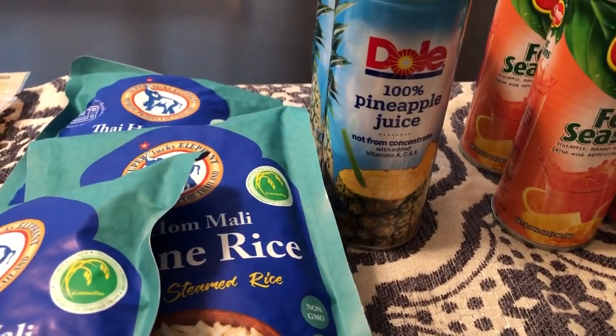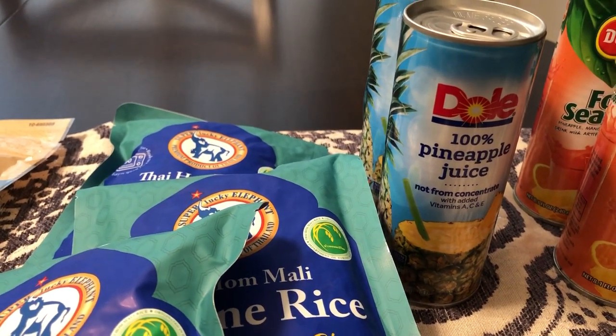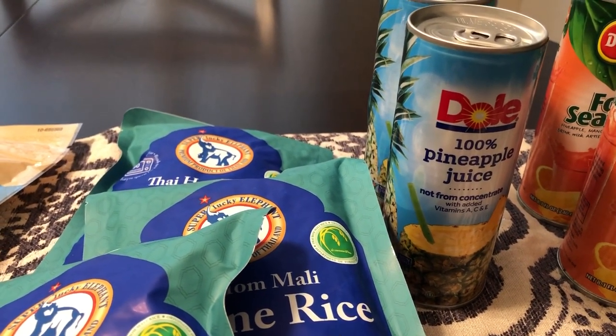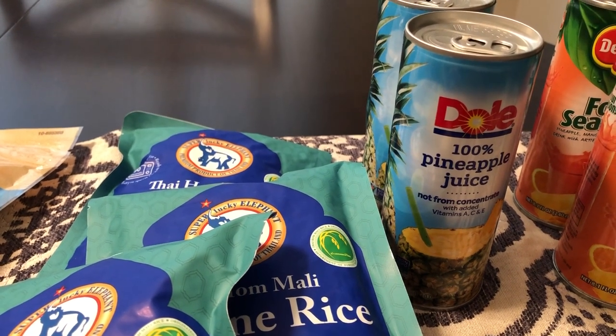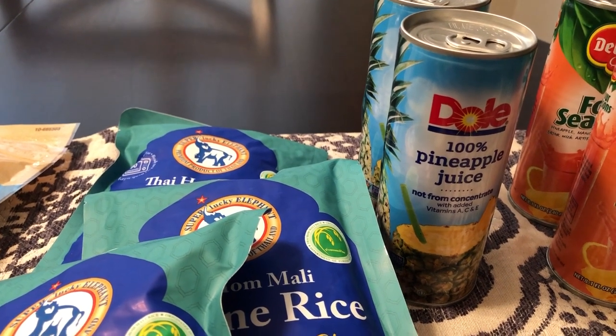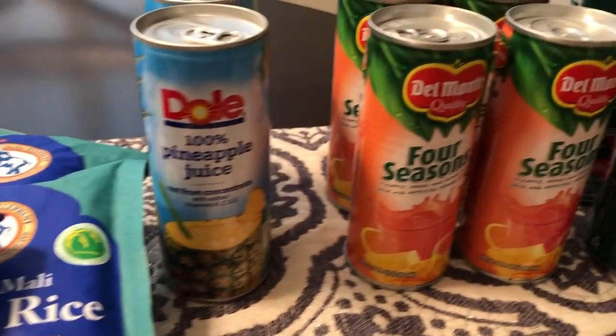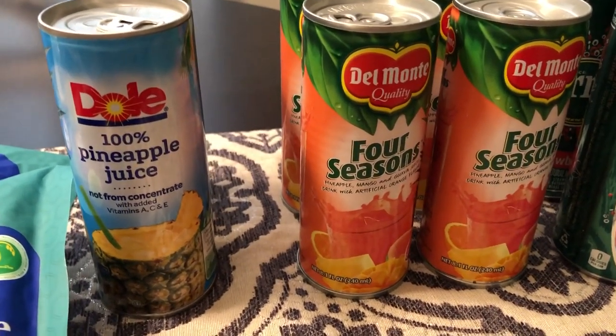The other thing I picked up was some Dole pineapple juice — I got two cans. On my last 99 Cent Store haul I mentioned these were 50 cents a can, and I don't know why I didn't get more. So I went back and grabbed a couple more cans of Dole pineapple juice at 50 cents each — a great deal.